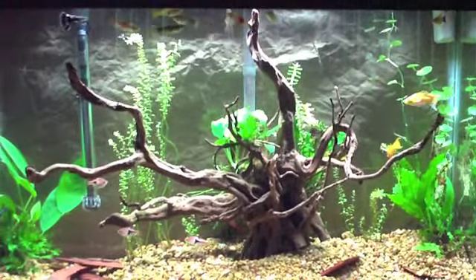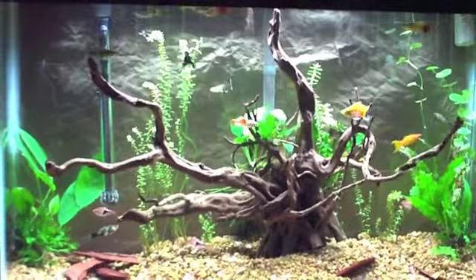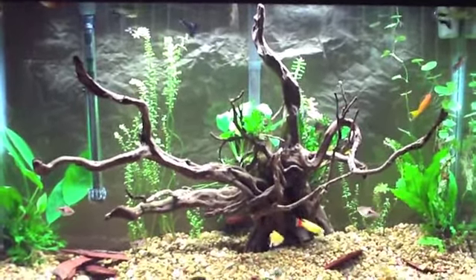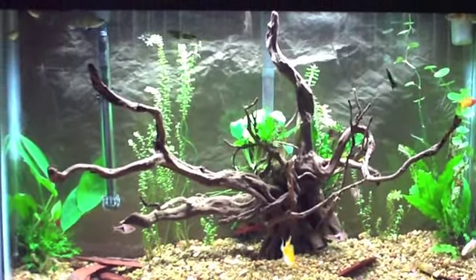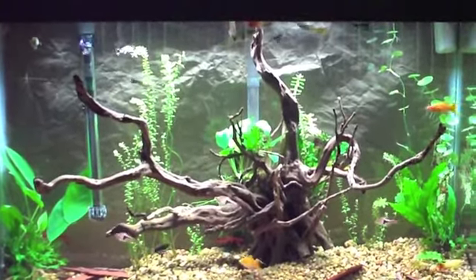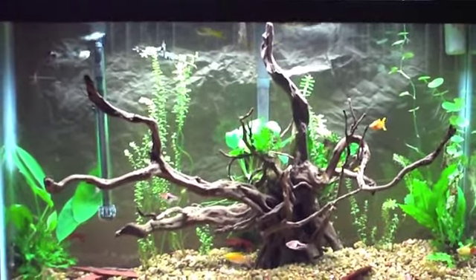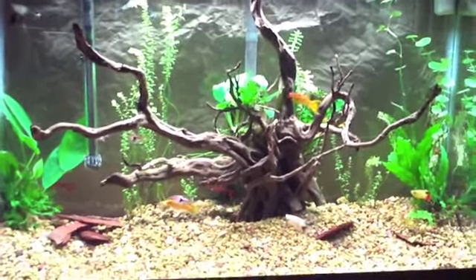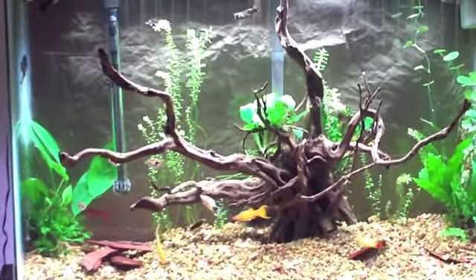platies, guppies. I did have six harlequin rasboras. Unfortunately, I lost three. I was able to save the others using medications. I have a little fat balloon molly male in there. I've got a coolie loach who's doing his hiding thing. I see him in the mornings — he comes out to feed because I usually feed when the lights are low in the house. So that's that group.